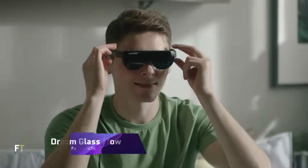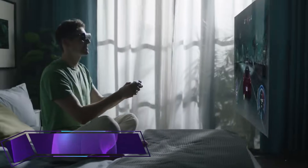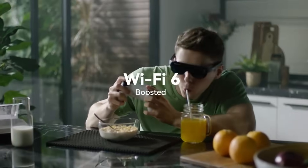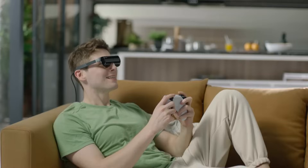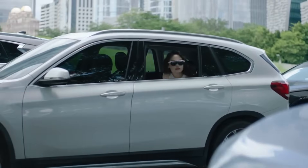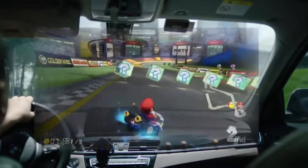The Dream Glass Flow is an innovative augmented reality headset designed to elevate your gaming and video streaming experience to new heights. Priced at $389, down from its original price of $629, it offers a significant saving of $240. This device is not just a gadget — it's a portal to immersive worlds, providing a 120-inch wearable display that brings your favorite games and movies directly before your eyes.